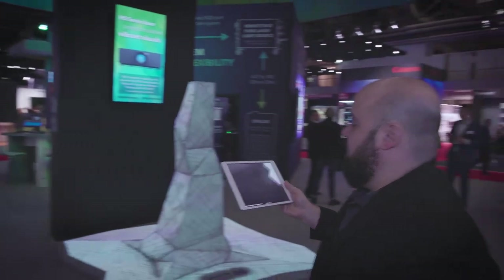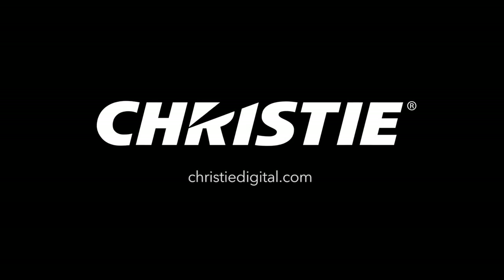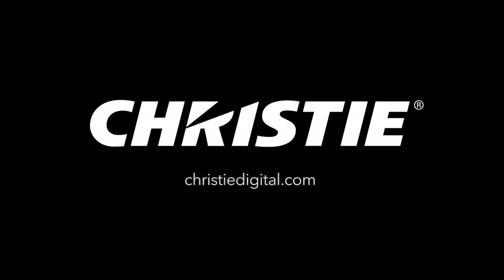If you'd like more information about any of these products, feel free to visit ChristieDigital.com. Thank you.